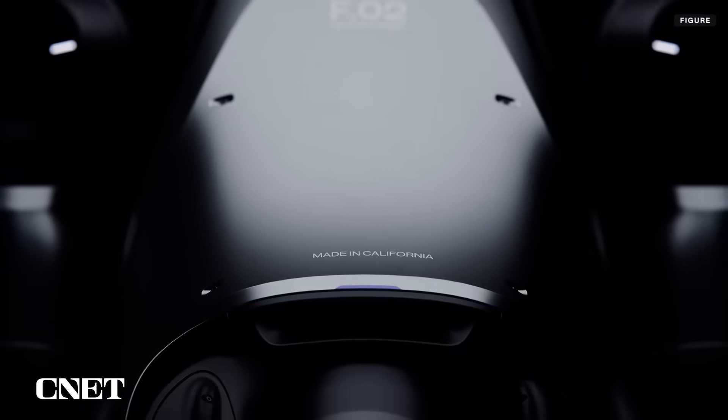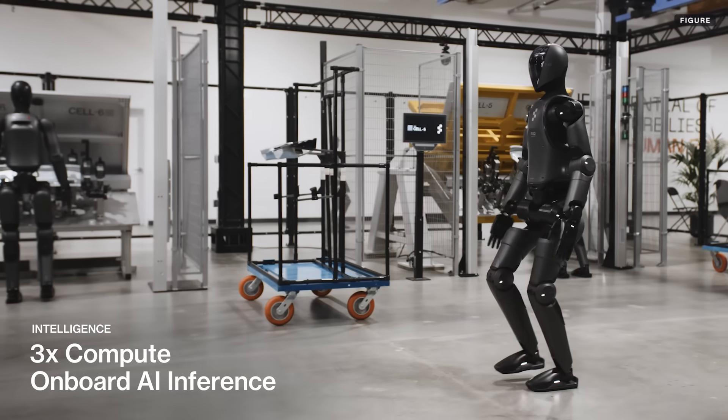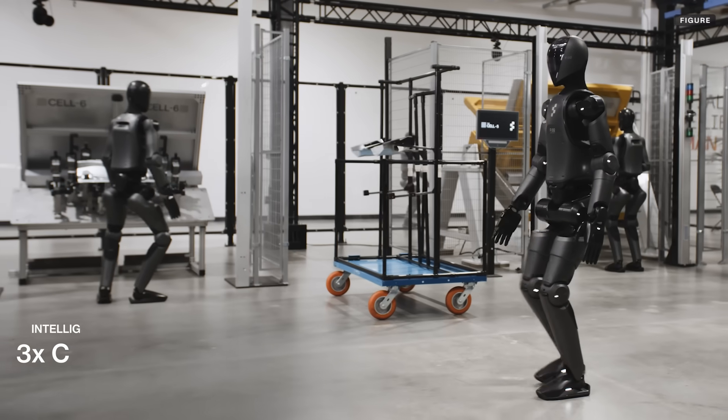Figure says improvements to the battery pack, which is built into the robot's torso, extend the robot's original 5-hour runtime by providing over 50% more energy.